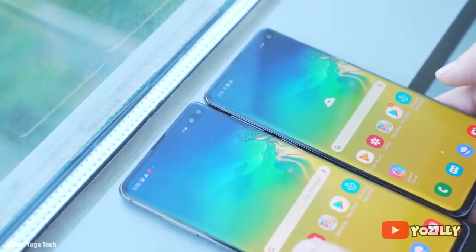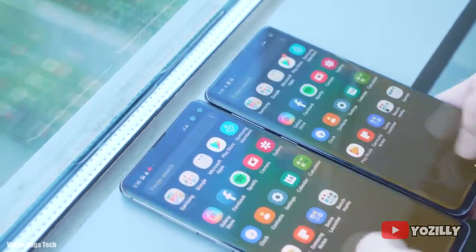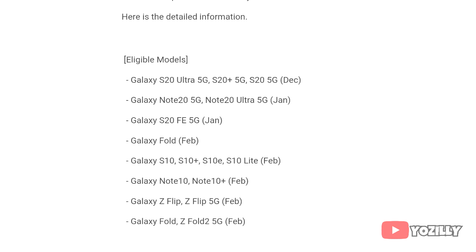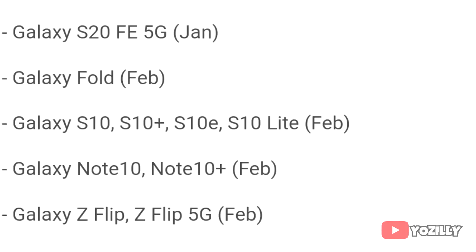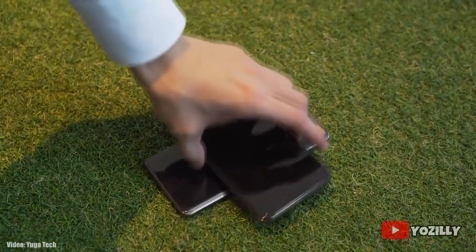This update is currently rolling out in Switzerland and other European countries, but soon it will expand to other countries and regions by next week. If you're in the US or have a US S10 smartphone, you may get this update in February according to the roadmap, though there's a chance you could get it in January since Samsung is already ahead of its updating schedule.